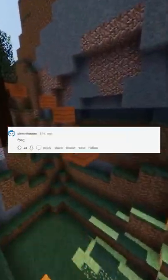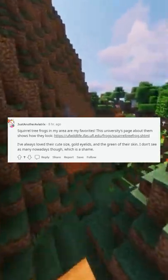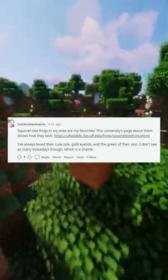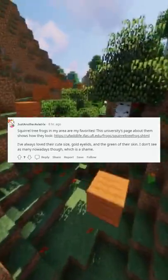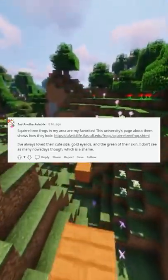What is the best frog? Glenn from Chrono Trigger. Squirrel tree frogs in my area are my favorites. This university's page about them shows how they look: https://ufwildlife.ifas.ufl.edu/frog/squirrel-tree-frog.shtml.